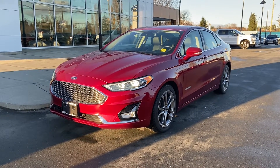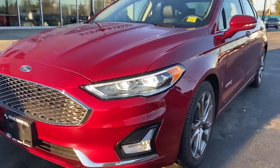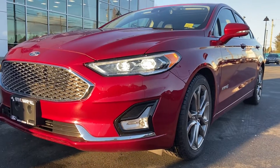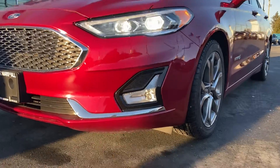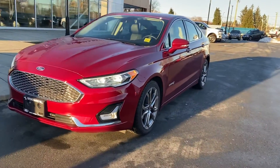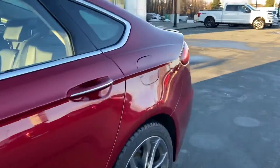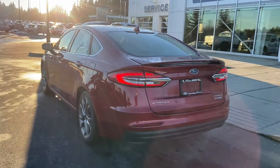It doesn't get much better than this, that's for sure. Look at that red paint just glistening in the sunshine — looks good, doesn't it? You've got the LED daytime running lights, the LED projectors, and even LED driving lights down here as well. This thing's going to be super bright on the highway. Got nice gunmetal alloys, and it looks like there are all-weather tires on it already, so you're good and ready for winter.